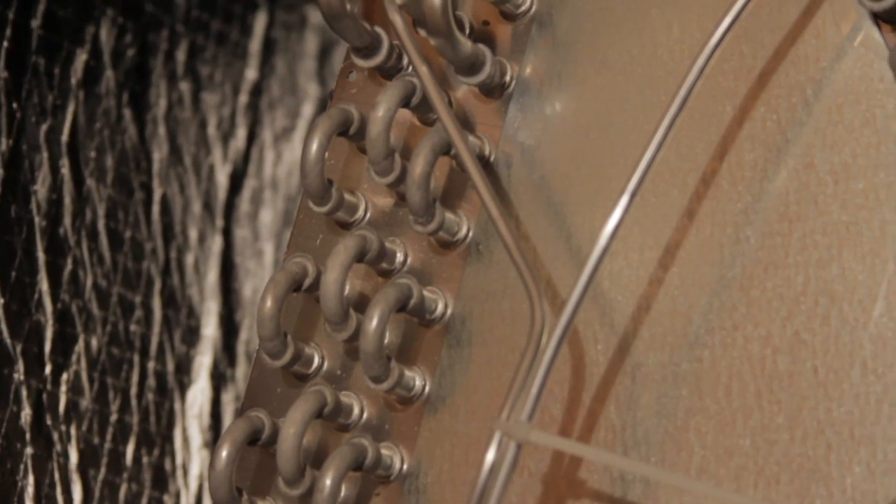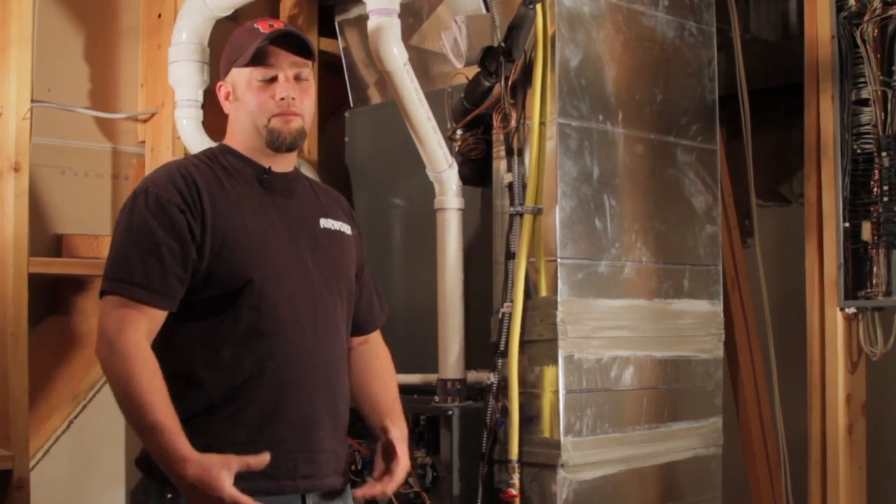Hi, I'm Jeremy from Airworks Heating and Air Conditioning out of Salt Lake City, Utah. Today I would like to talk to you about what it looks like and what the effects are of your air conditioning coil being froze up.